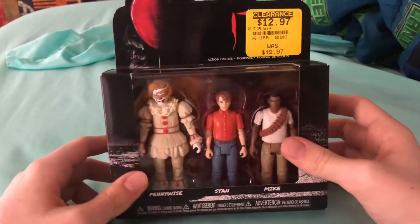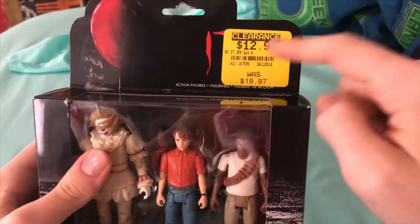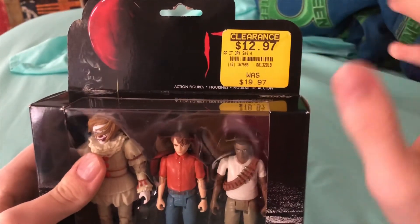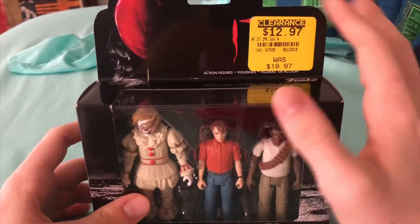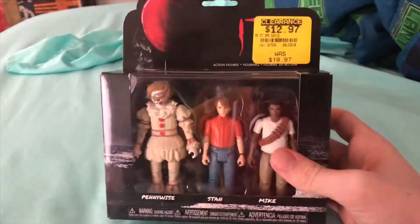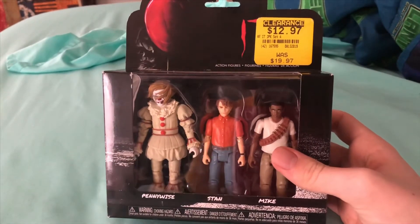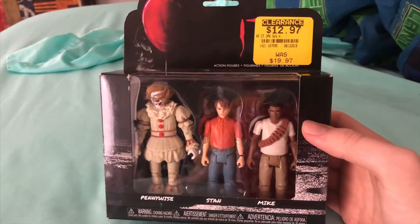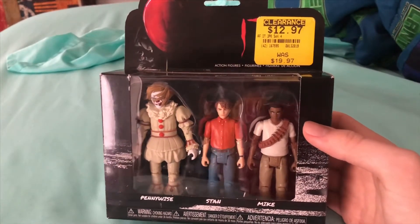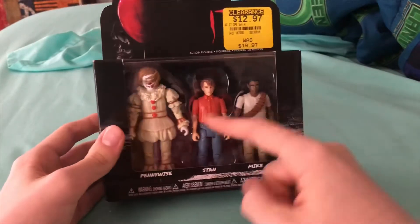But the main thing in this video is this bad boy right here — the IT action figure set. There's a GameStop sticker on it, and if you shop at GameStop a lot, you know that if you try to rip a GameStop sticker off a box it's just going to ruin the box, so I just left it on. Also, if I sound stuffy, it's because I'm extremely sick — that's one of the reasons I haven't made a video in a while. I went camping, then got sick, then had Christmas, and I'm still sick now but slowly getting over it.